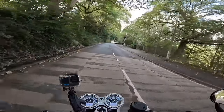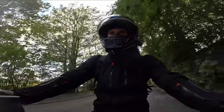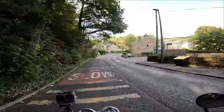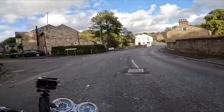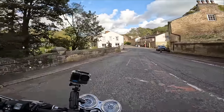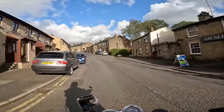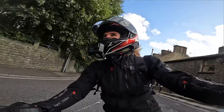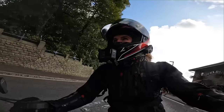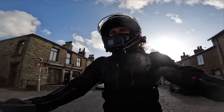It doesn't have self-cancelling indicators, which when you're quite forgetful or used to self-cancelling ones is a bit annoying. As for suspension, I don't find it too bad — not too crashy, quite nice absorbing the bumps.